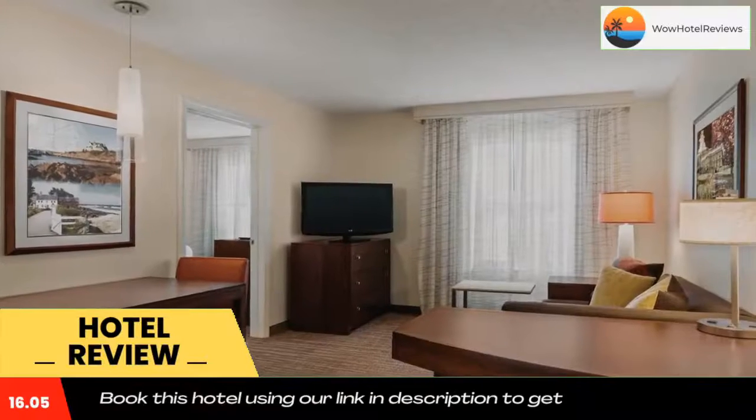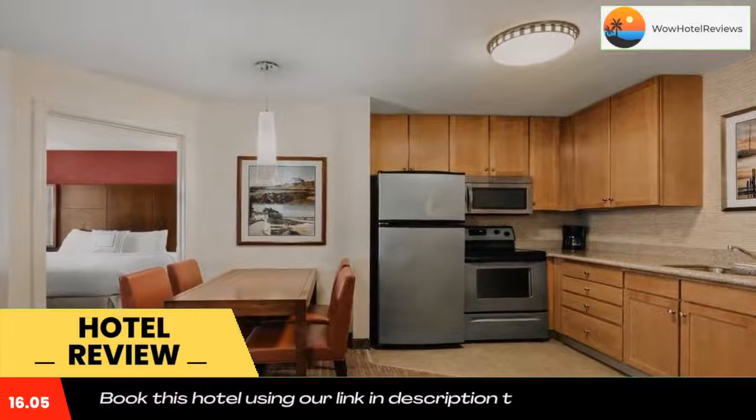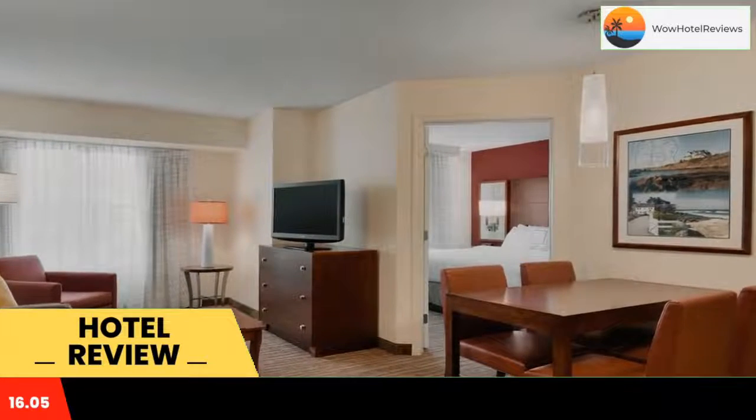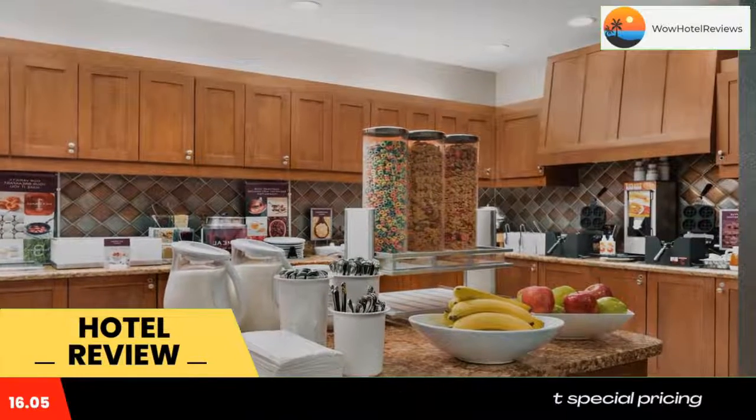A free hot buffet breakfast is served every morning. At the Residence Inn bar, guests can play Wii video games or relax in front of the fireplace. Free craft beer and wine are available Monday, Tuesday, and Wednesday evenings during the mix.